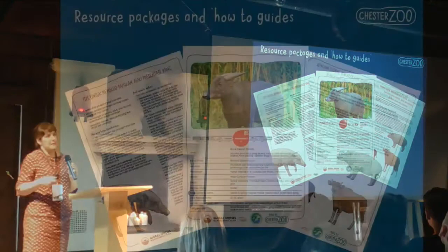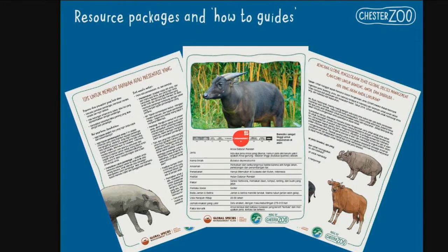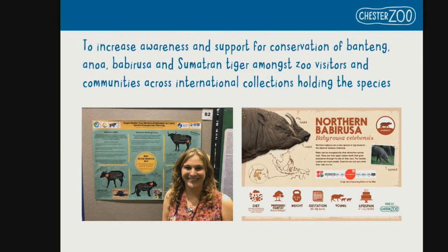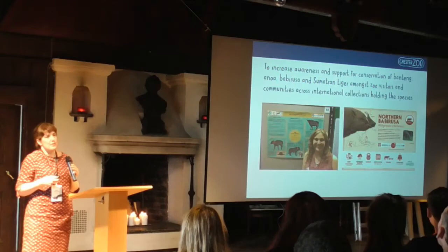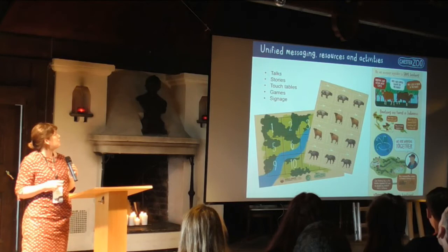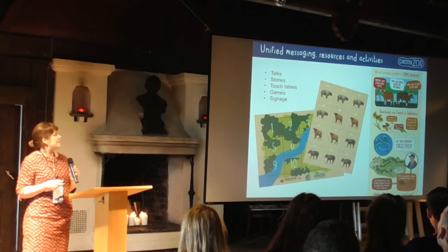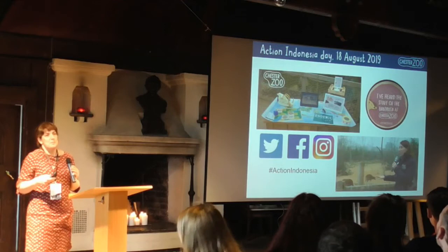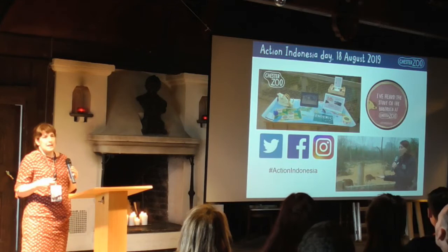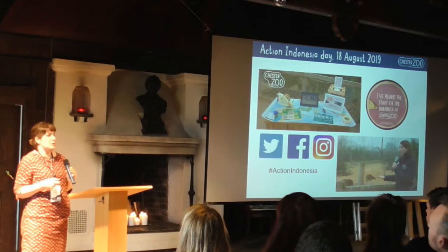We also provide resource packages, how-to guides, and examples for any educator who wants to do more around these species — particularly if they're species they don't know well or haven't worked with before. On the 18th of August, we're hosting our first campaign day. We want people to share resources on social media and take part in activities focusing on the crisis happening in Indonesia with those species. We're also going later this year to talk to Indonesian zoo directors about the importance of education in their work and how they can influence conservation outcomes.